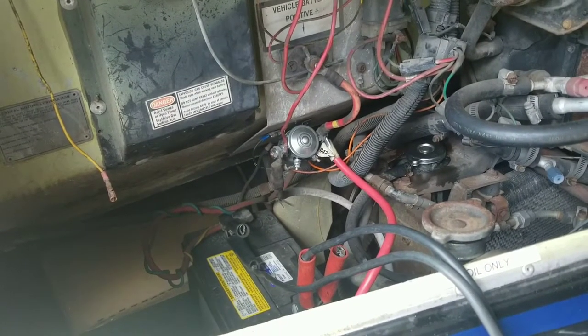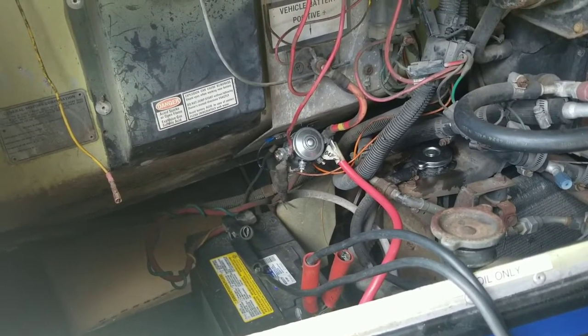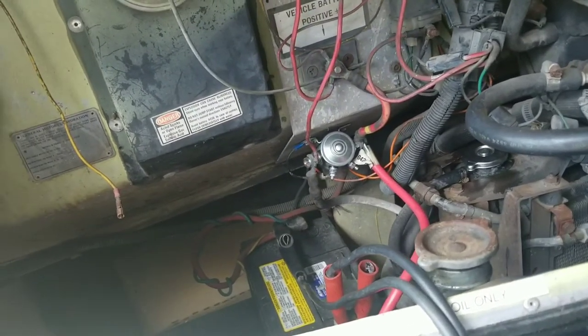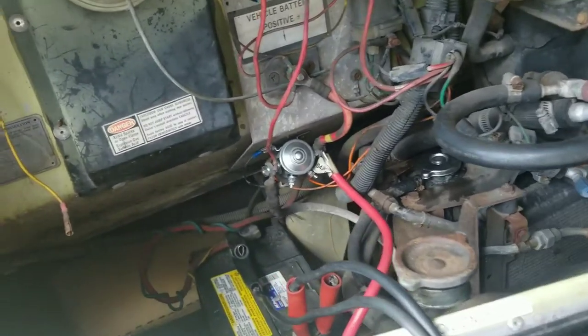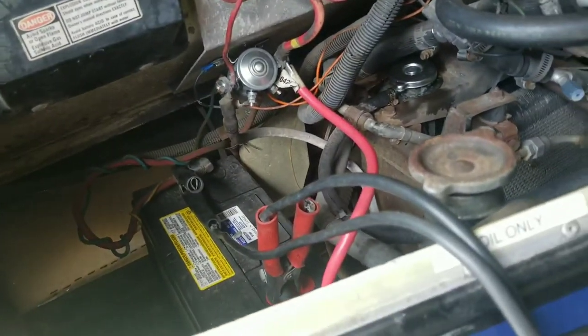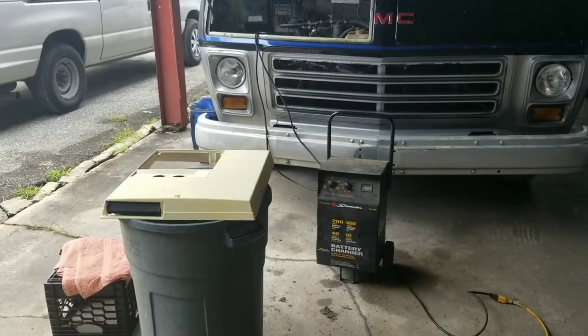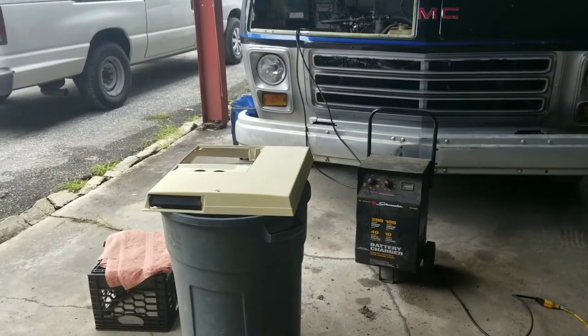We want to check if the lights work in the bathroom, because we need to make sure we have enough juice to order the new replacement lights. We'll keep updating as things happen.